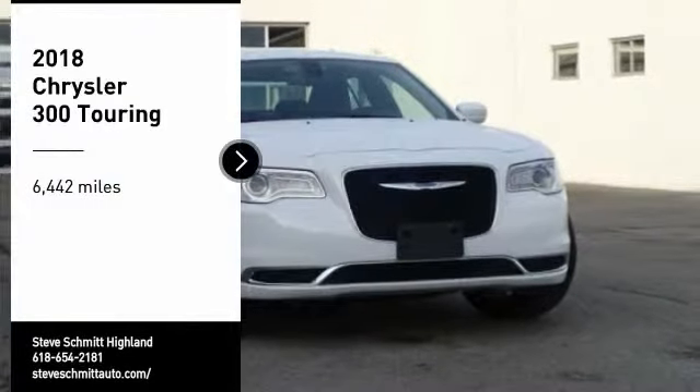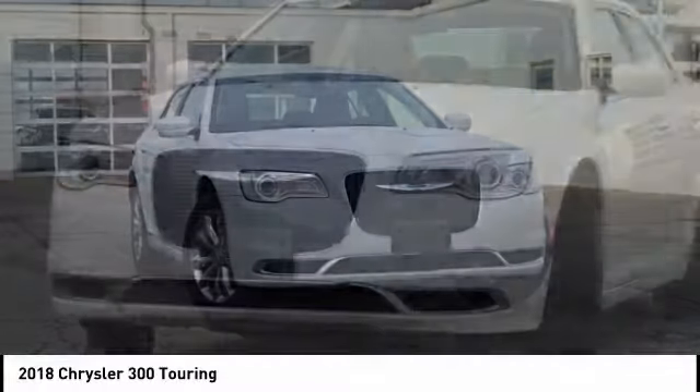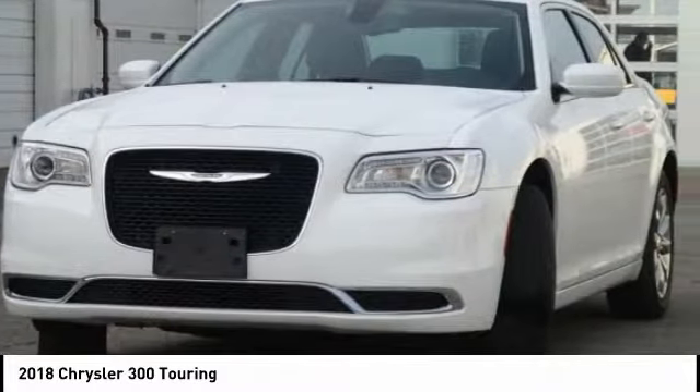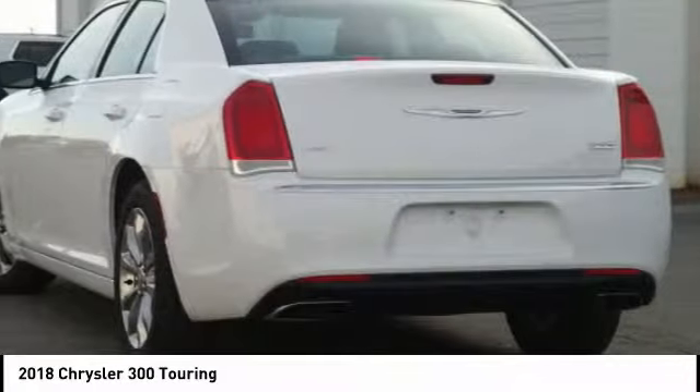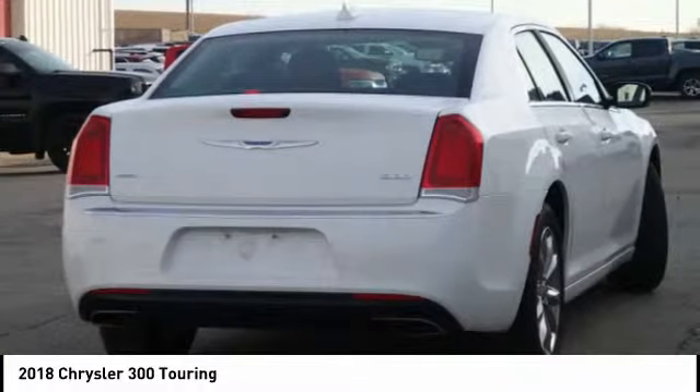Make a great choice today with the 2018 300. The Chrysler 300 combines sport and luxury in one unique and powerful package. If you're looking for elegance and performance, the 300 delivers.